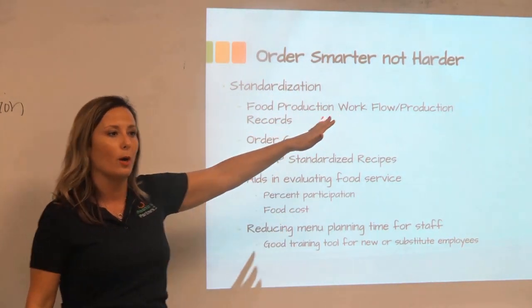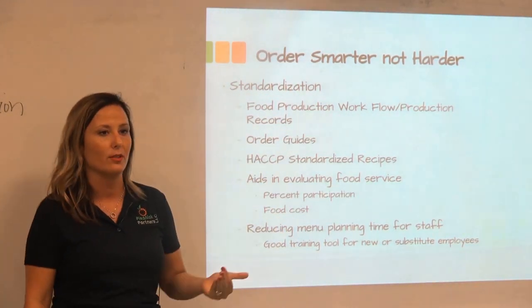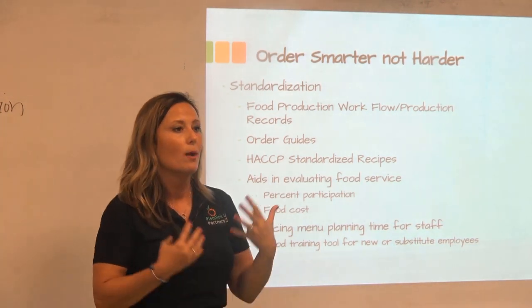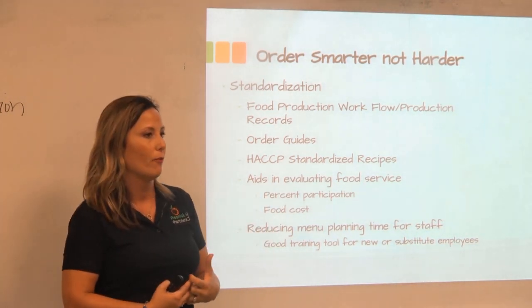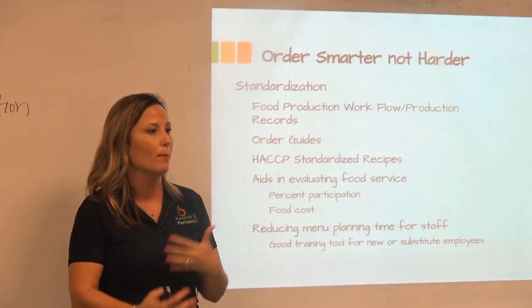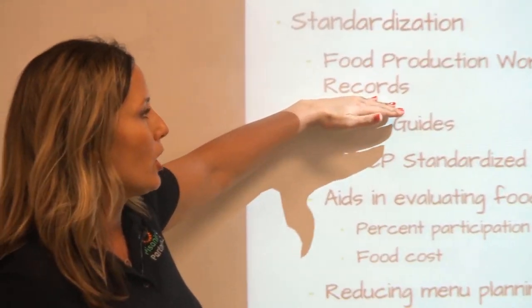When we talk about ordering smarter and not harder, I'm going to talk about standards. We all have personal standards and team standards and goals, but it is a great opportunity to standardize some things that will make our jobs easier, more fluid — being able to go through the day with food production workflow and production records.